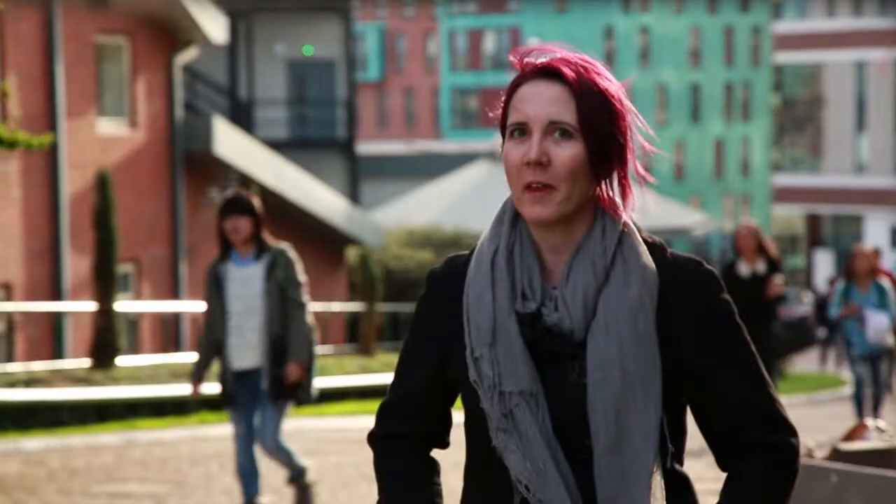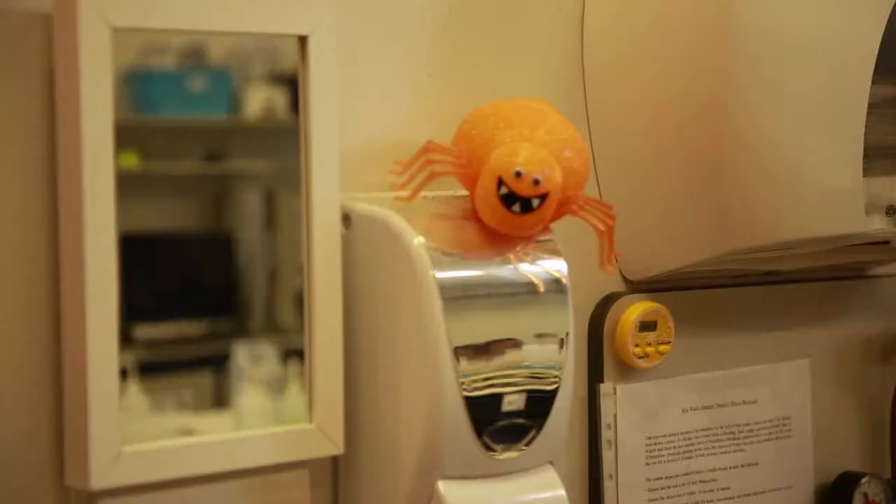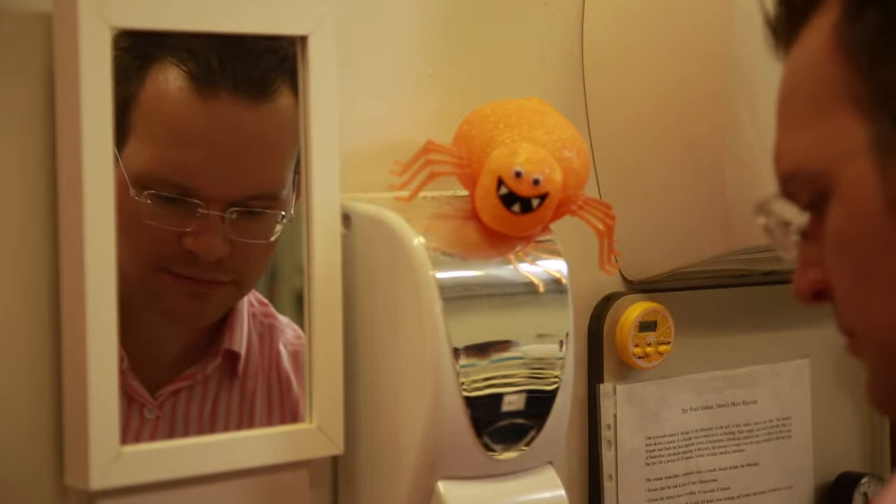Spiders. Love them or loathe them, you can't help but be slightly impressed by the webs that they make. Someone who is particularly impressed with spiders' webs and the silk they're made from is materials scientist Chris Holland.